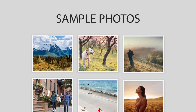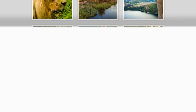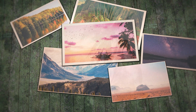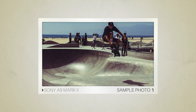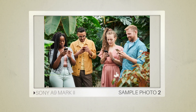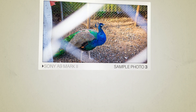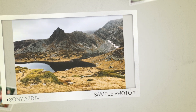Next, we will take a look at some sample photos from the Sony A9 Mark II and the Sony A7R IV. Keep in mind that these photos have editing done to them, so the result from your camera might be different. Let's start with the sample photos from the Sony A9 Mark II, followed by sample photos from the Sony A7R IV.